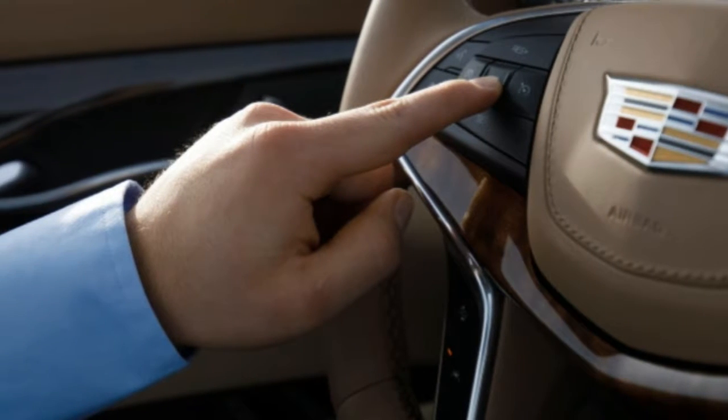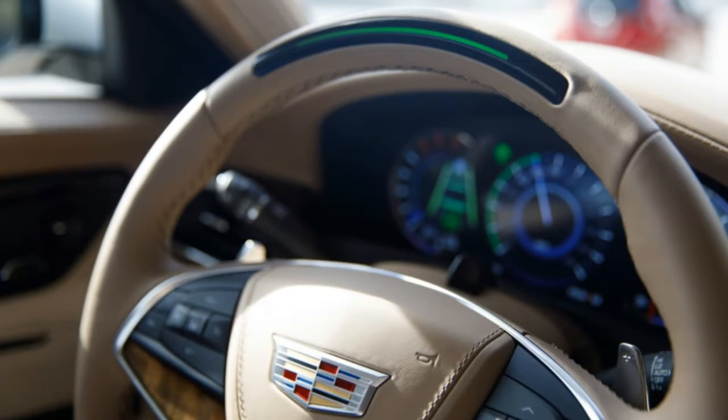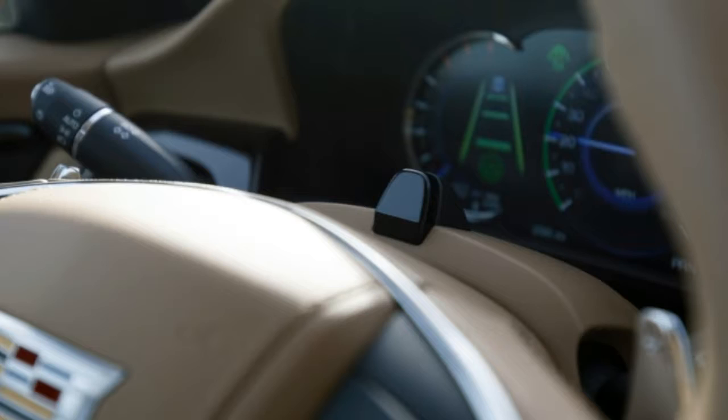Our editors have been testing one this week as the calendar turns and the temperatures drop. Also, the CT6 is a really nice car. Here's what we think.